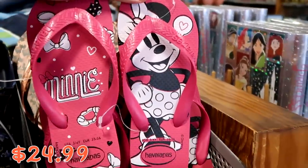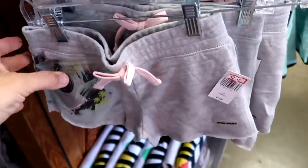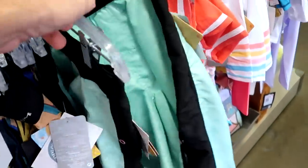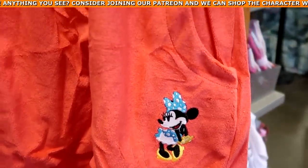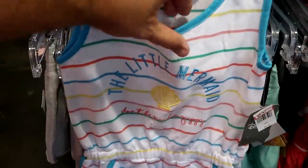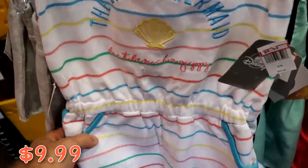They have Javianas flip flops with Minnie and an animal print option. For kids' clothing, there are Star Wars shorts at $12.99 from $25, swim shorts with hidden Mickeys and Mickey on a surfboard, and a really nice terry cloth zip-up hoodie with Minnie Mouse embroidered on the hood and flowers at $9.99. There's also a Little Mermaid striped romper at $9.99 from $25.